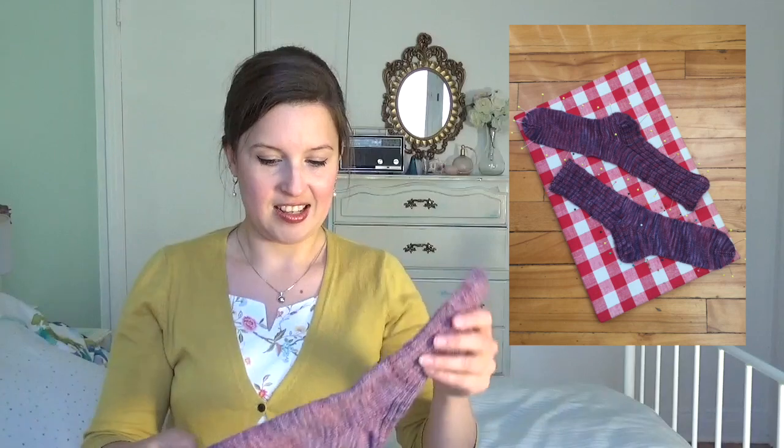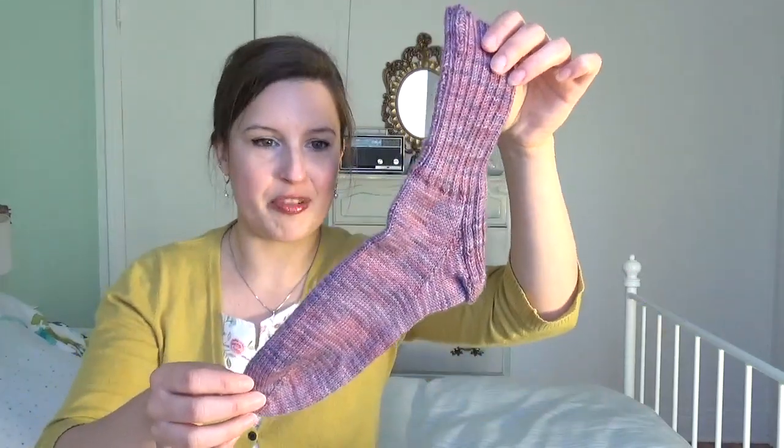My first make is actually a knitting make. It's something I started at the beginning of January but I finished it in the first week of March. It's my first pair of socks — also the first time I blocked something. I apparently didn't get the memo that blocking was a thing, so I tried that. They're not perfect but they're pretty comfy.